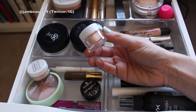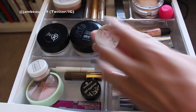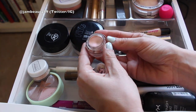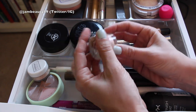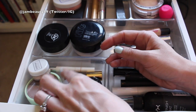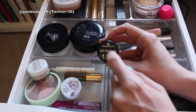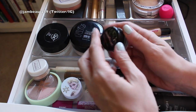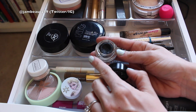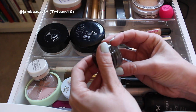I picked up this ELF smudge pot from Walgreens — it's in the shade Let It Go and it was like three or four bucks. It's a pretty light pink color. It's not as good formula-wise as their regular smudge pots, but I just bought it because Elsa. I'm also trying out the Essence gel liner in Midnight in Paris — I got this at Ulta for like three or four bucks.